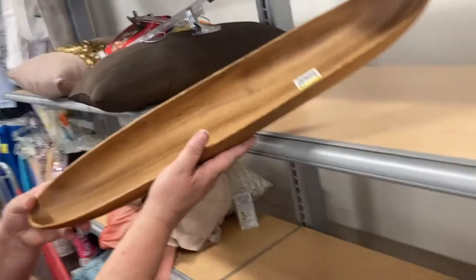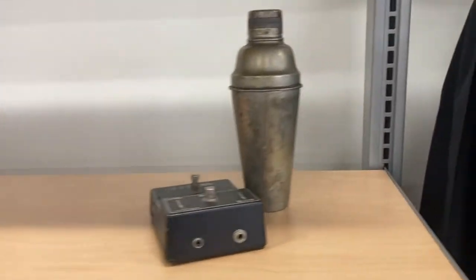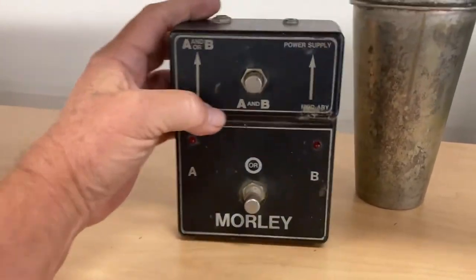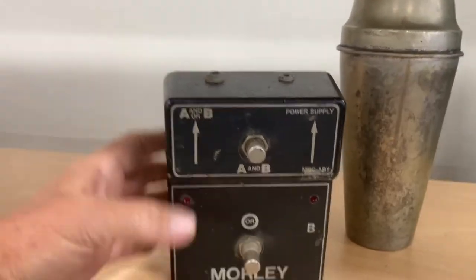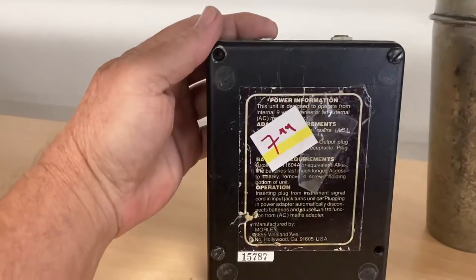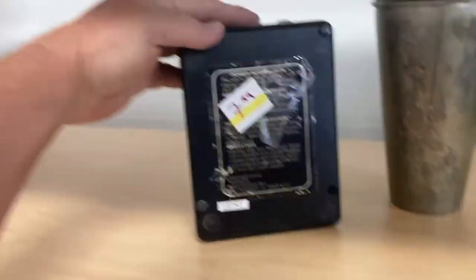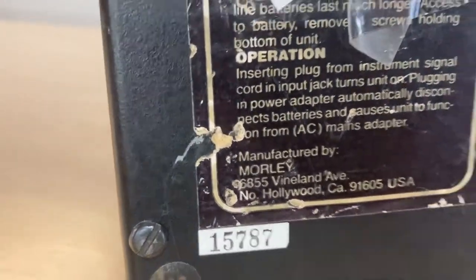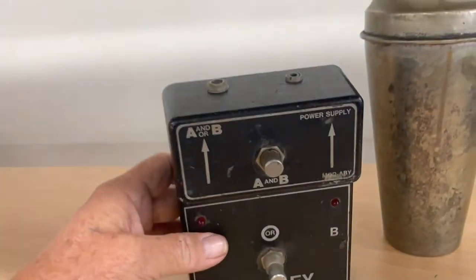Let's see my vintage area — here's a Morley stomp pedal AB switch from the late '60s. Made in USA, made in North Hollywood by Morley. Can't go wrong with that.